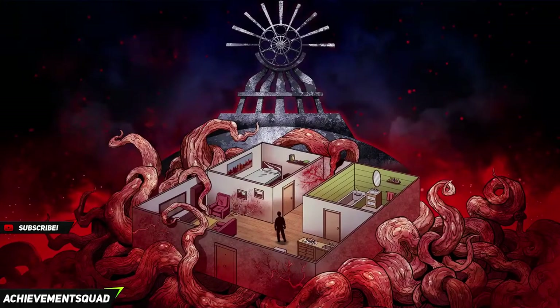Yo, what's going on guys, it's iBrennan here from the Achievement Squad, bringing you a guide for the game Without Escape. This is a 100% walkthrough guide. This game should take about 15-20 minutes, so let's get to it.